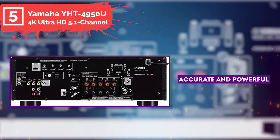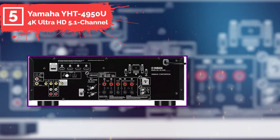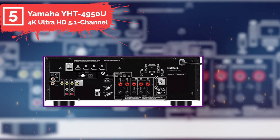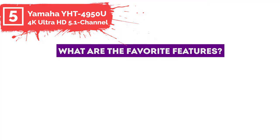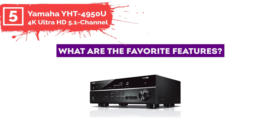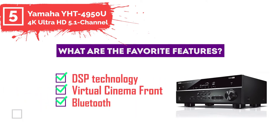The Yamaha YHD4950U home theater system allows you to place the channels wherever you need them the most. The favorite features of the Yamaha YHD4950U include DSP technology, virtual cinema front, Bluetooth, YPO room optimization, and 4K support.